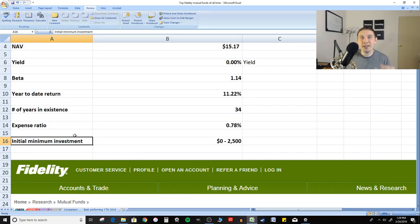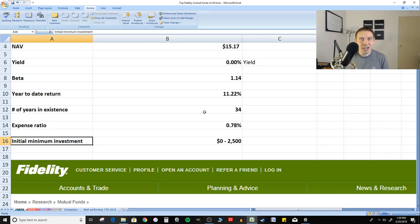However, when I went to my Ameritrade account and tried to purchase these funds, I found there actually was a minimum investment. So if you're looking to invest in a standard brokerage account or your own IRA — unless maybe you have an actual Fidelity account — what you're going to find is that there is an initial minimum investment of $2,500. So you need to have $2,500 or more if you're not doing this through a normal retirement account such as your 401k.